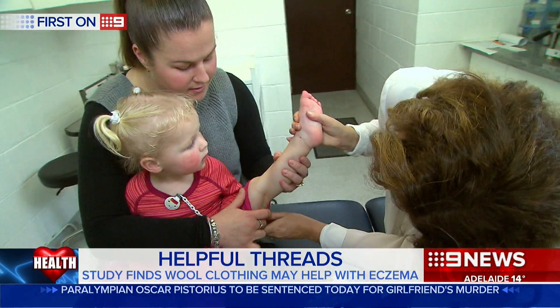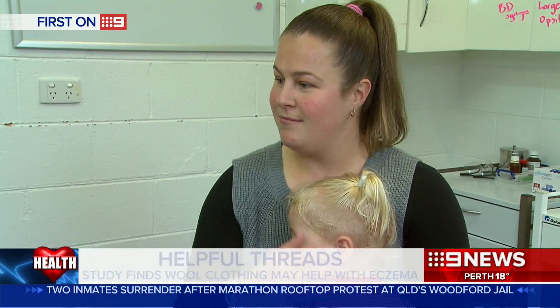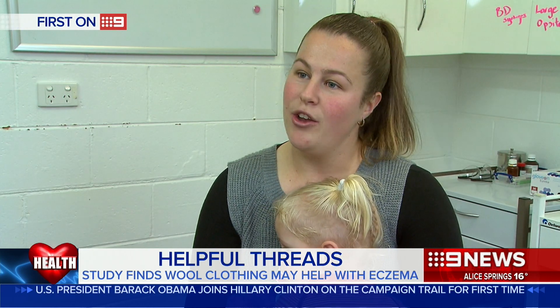Parents whose children were involved in the study were stunned by the results. "Within two, three weeks of doing this, it was just unbelievable. The transformation — even now, it's clear. Her skin is clear."